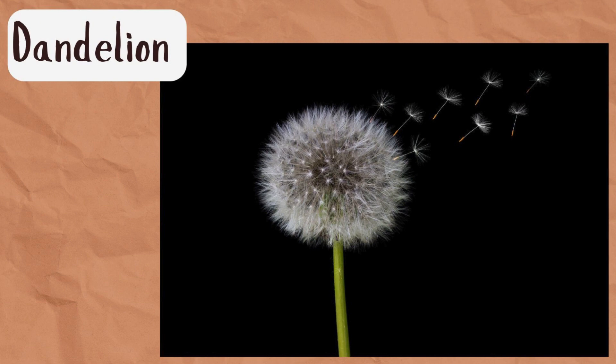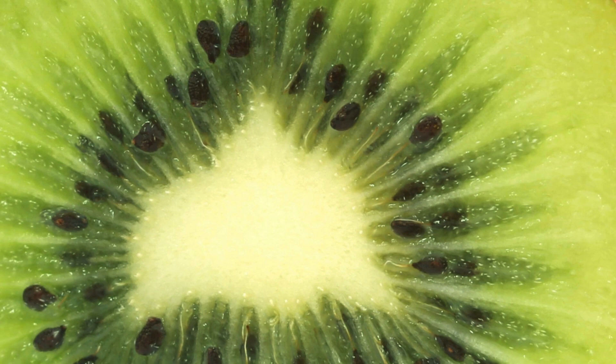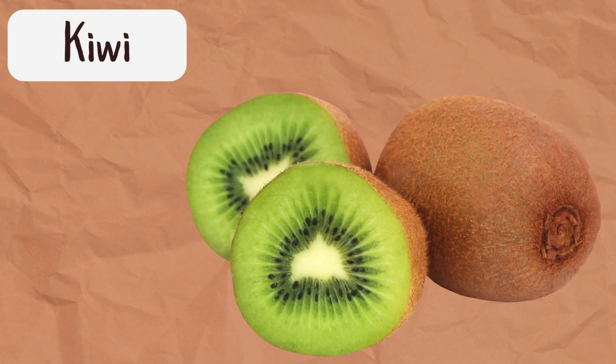All right, we've got one more object for you to find. What could that one be? I think you're right — probably most of you guessed that one. That one is a kiwi!